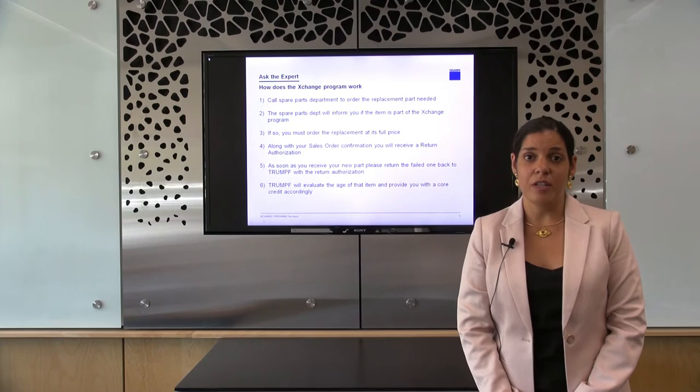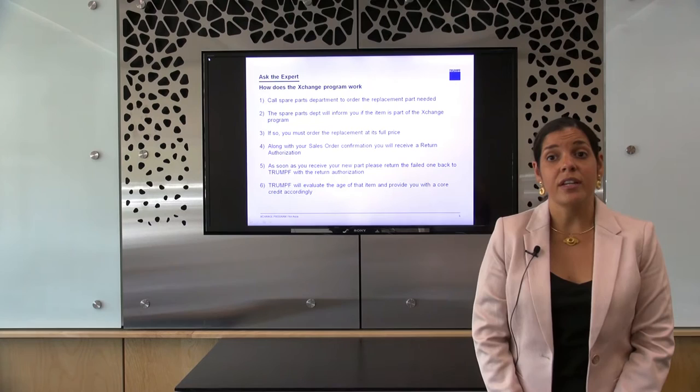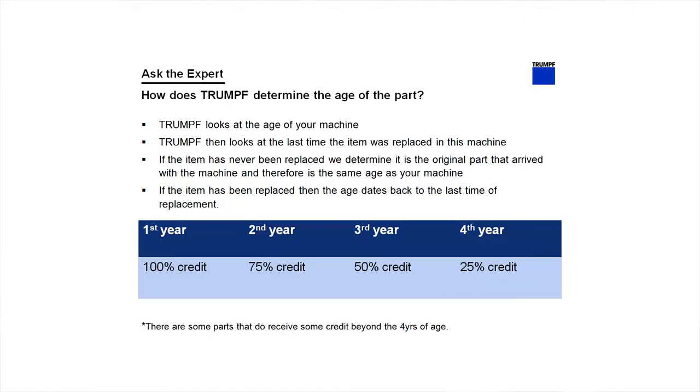Once you receive the new item in your facility, please return the failed one along with the return authorization. Trumpf will then evaluate the age of the item and will provide a core credit accordingly.